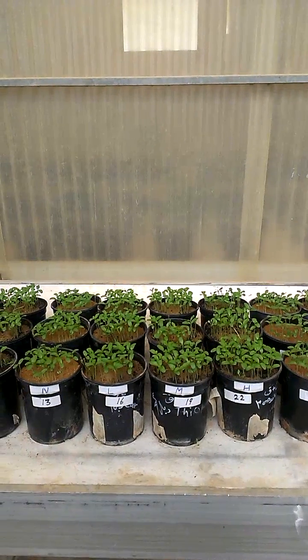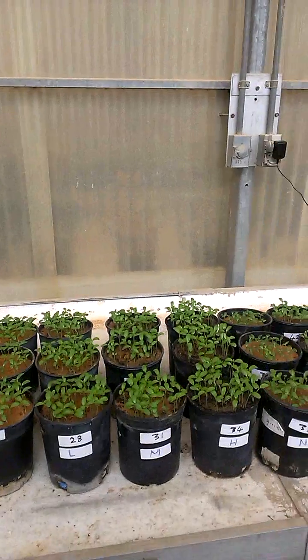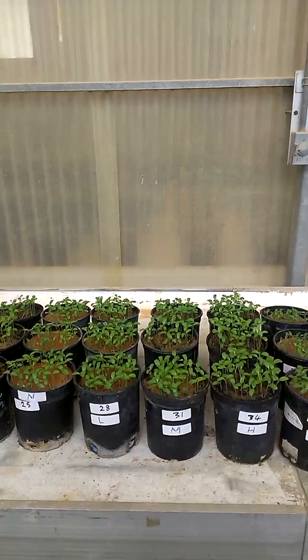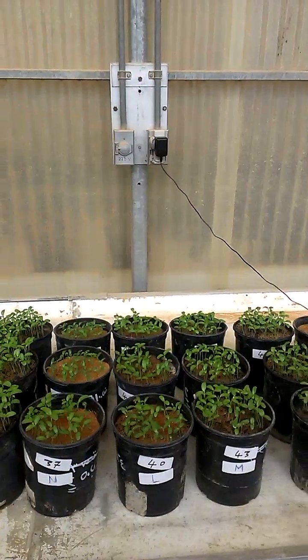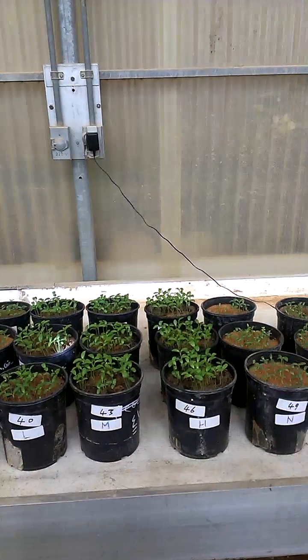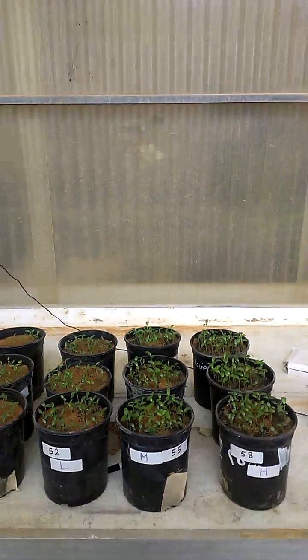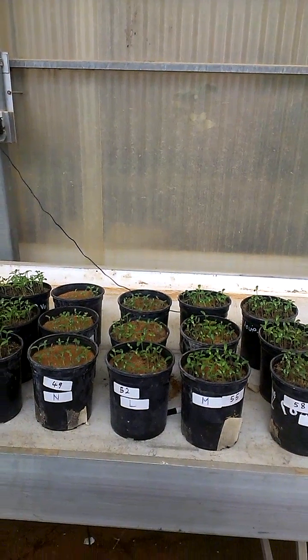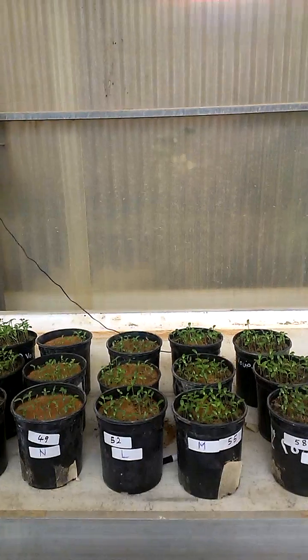The cadmium levels used in this experiment are: 5 ppm, 10 ppm, 25 ppm, and 50 ppm. This is very interesting because we can see that at 50 ppm...